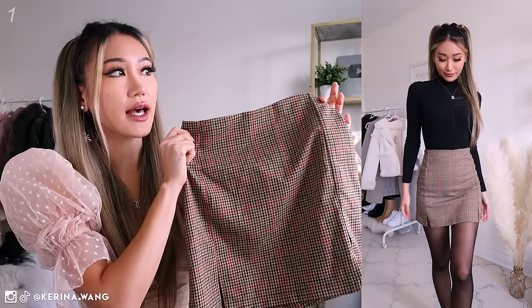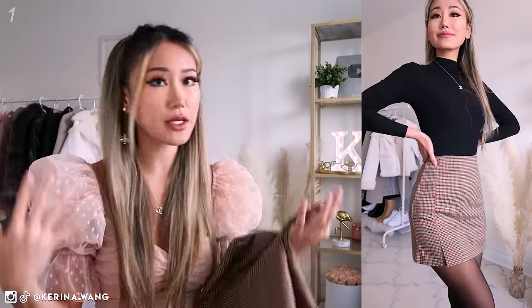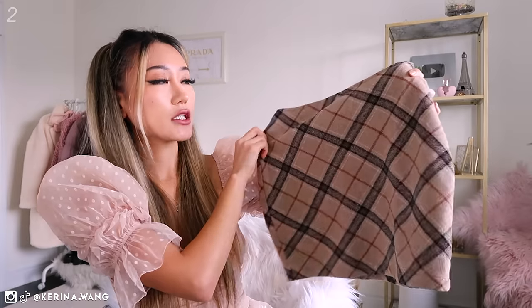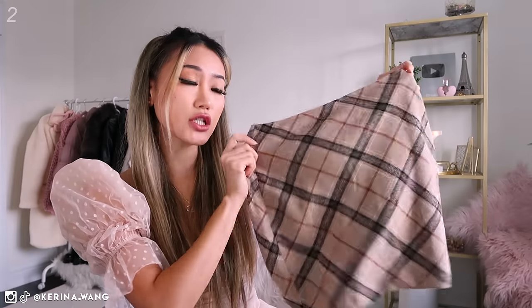I don't know what size this is — I think all Brandy skirts are one size fits all. Correct me if I'm wrong but that's just the way they run their business. It's a little bit WTF to me and I think I'm just one of the lucky ones who are able to wear this. Another plaid skirt — this one's kind of like a crisscross pattern. I featured this in my latest SHEIN haul.